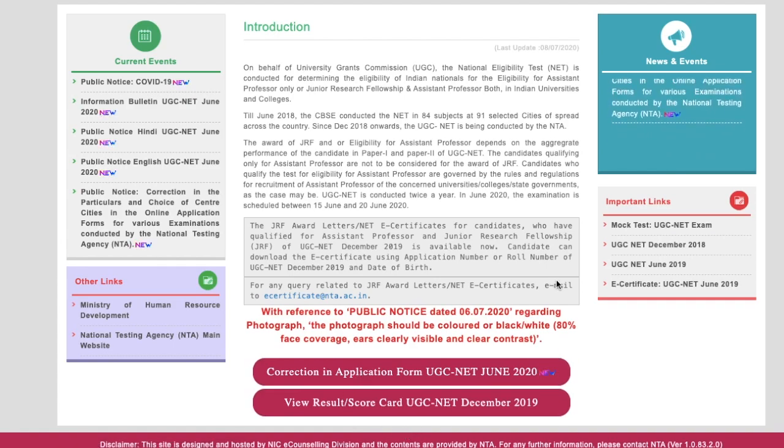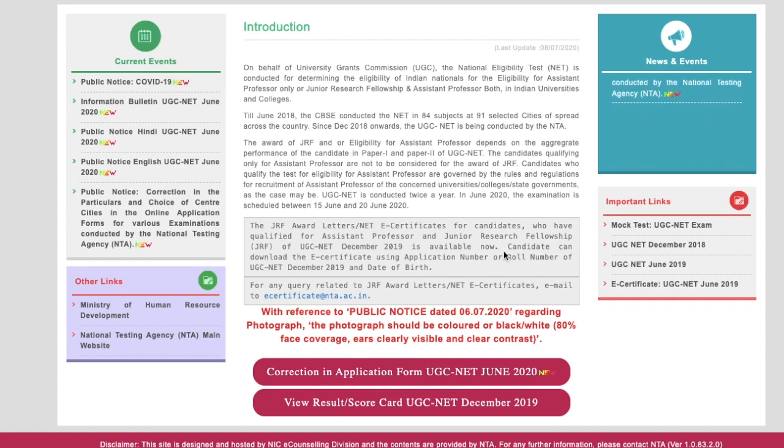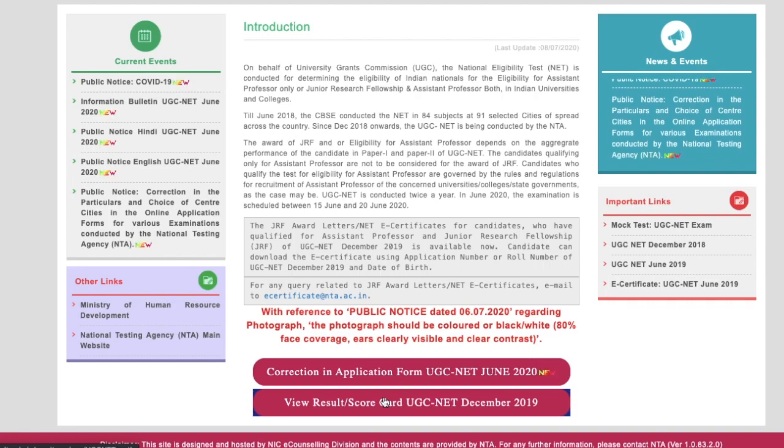On the NTA website, you can see it says that the JRF letters and NET e-certificates for students who have qualified for assistant professor and junior research fellowship — that is JRF or CSIR of UGC NET December 2019 — are available now. You can download it using your application number or roll number. I will tell you how to download the e-certificate in a separate video, as that is a different process.